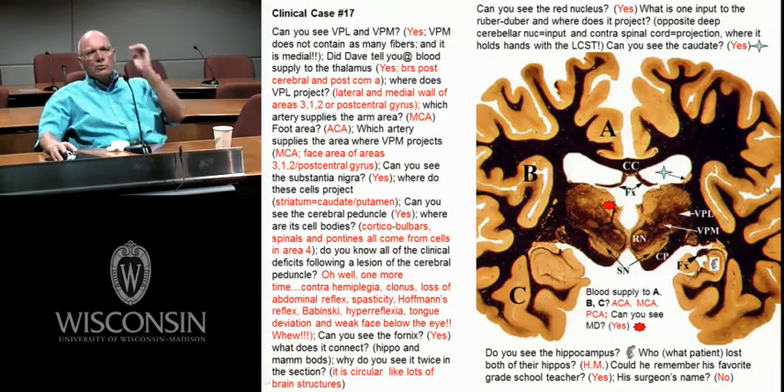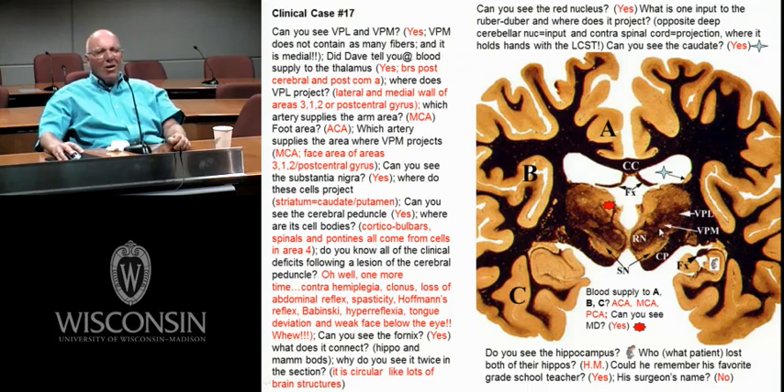This is a case with a pure lesion in the thalamus. This would be VPM and VPL — not much myelin in VPM, more myelin in VPL. Here's a little MD, fornix, caudate, and the cerebral peduncle. What always sits on the peduncle? The nigra. The rubrospinal tract — if I had a lesion in the red nucleus itself, it's contra; if I'm in the rubrospinal tract itself, it's an ipsilateral problem. MD is here; the hippocampus always has the fornix coming off it, looping over and going rostral to dive into the mammillary bodies.